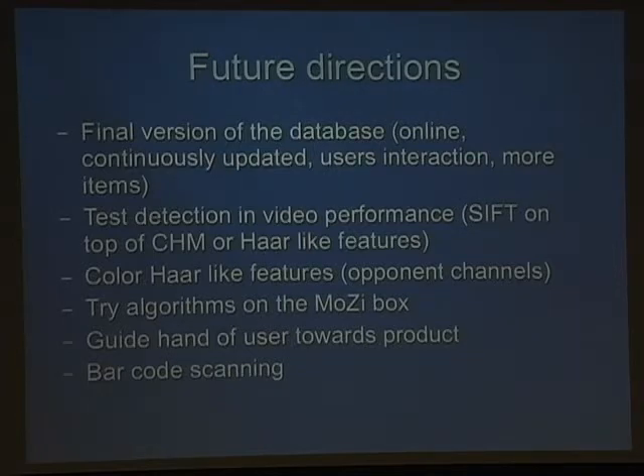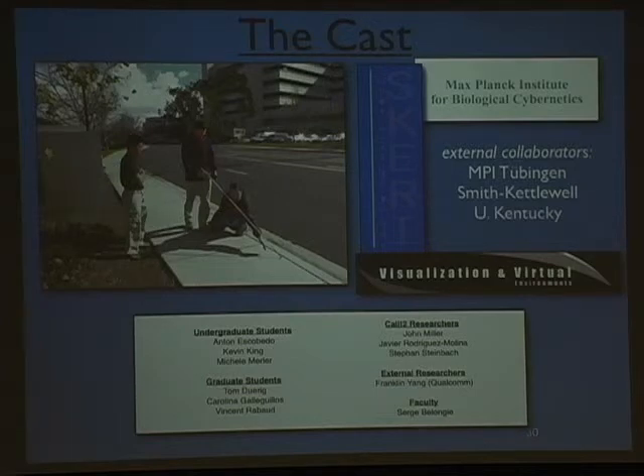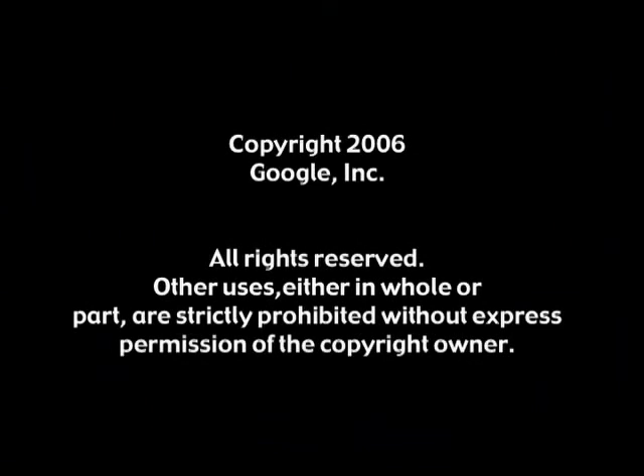We recently submitted a proposal to NIDER — the National Institute for Disability and Rehabilitation Research — a three-year proposal, and we're hoping to get that funded with a decision in October or November. Collaborators include John Miller, who is a blind researcher at CalIT2 and is teaching my student Vincent how to use a cane to cross the street, along with Franklin Yang from Qualcomm. We also have collaborators at University of Kentucky for the outdoor problem, machine learning collaborators at Max Planck Institute in Tubingen for semi-supervised learning, and James Coughlin and John Braben at Smith-Kettlewell as advisors. Thank you for your attention.